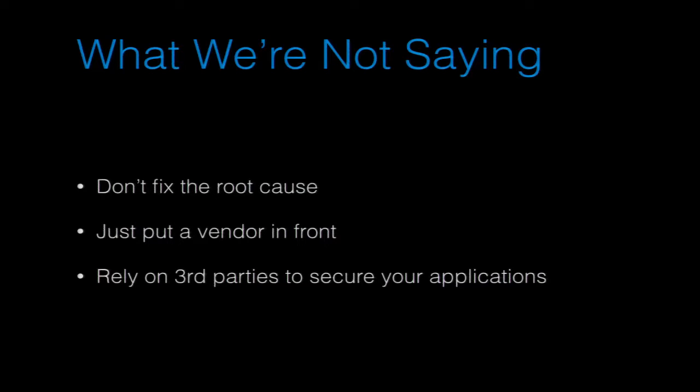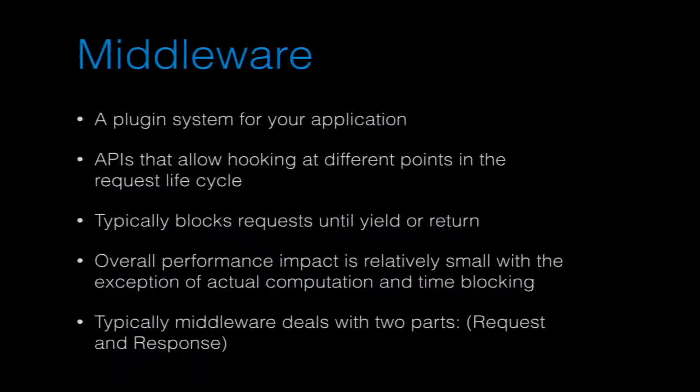We're going to talk about two different types of hooking techniques. The first one is middleware, and the second is using instrumentation APIs to build your own hooks if the hooks you want don't exist yet. With middleware, these are typically plug-in systems. A lot of the time your framework will give you these options.